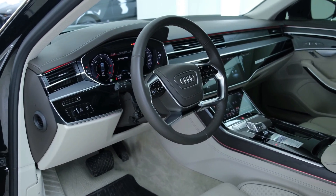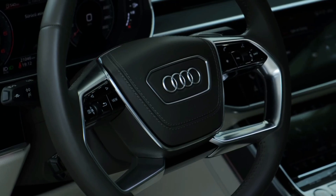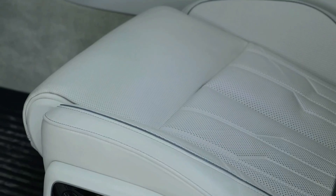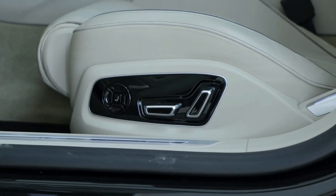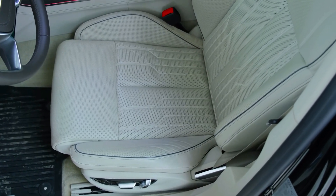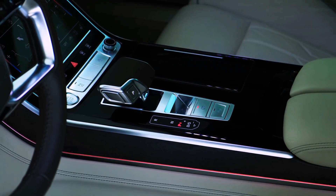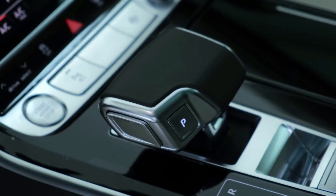The Audi A8 L features a futuristic interior design. The cabin is a very luxurious space. The vehicle comes with a 10.1-inch touchscreen infotainment system, a touchscreen display on the center console for temperature control operation and comfort features, an optional head-up display, and two Audi tablets for the rear seat entertainment system.